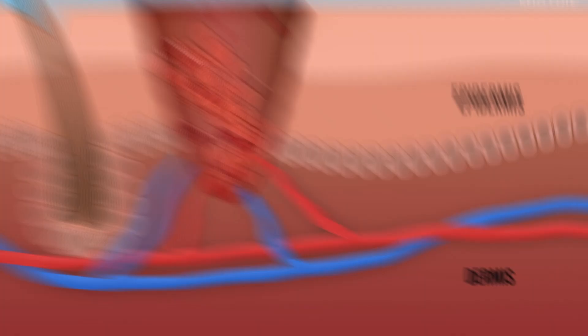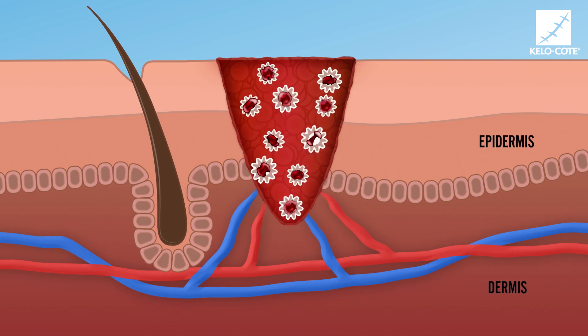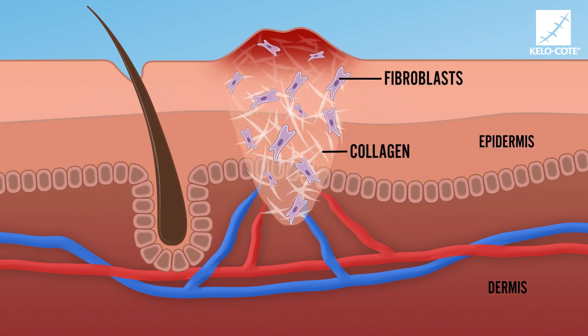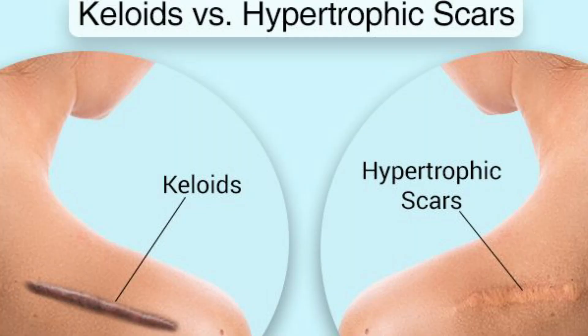Now let's look at hypertrophic scars. Remember, these are the scars where you gain an excess of collagen, and at the same time have less collagenase activity — which are the enzymes that break down collagen. Hypertrophic scars are the same size as the acne that caused them. But with keloid scars, they create a scar larger than the acne site and grow beyond the area. Keloid scars are more common in people with a darker skin color.